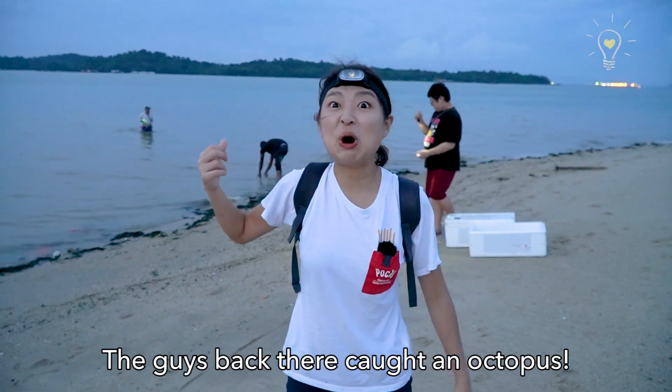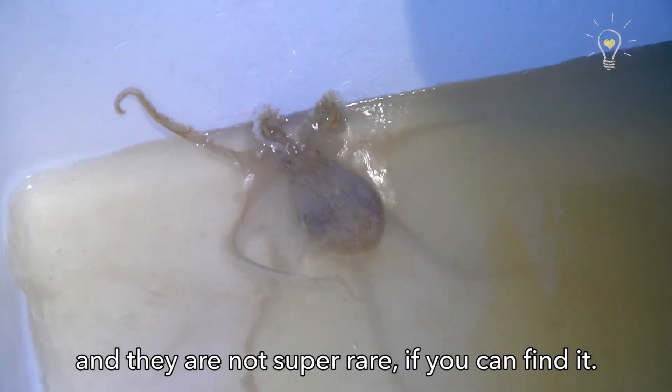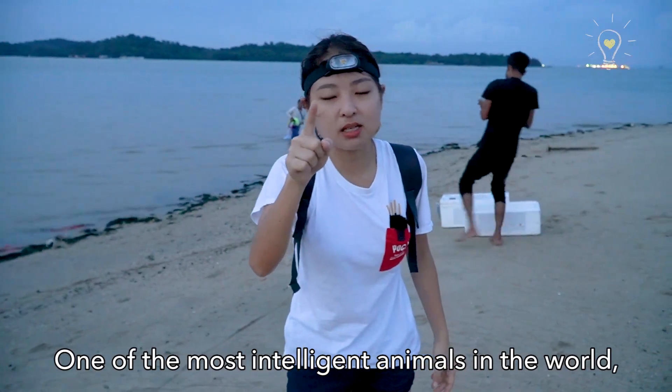The guys back there caught an octopus! We actually have octopus in Singapore, and they're not super rare if you know where to look. They're one of the most intelligent animals in the world.